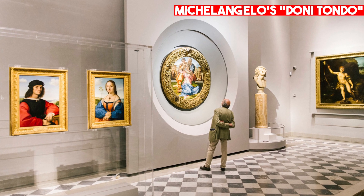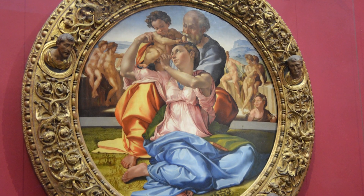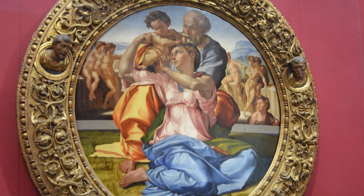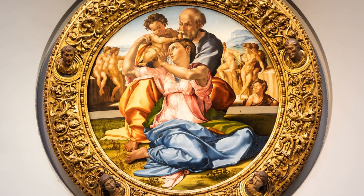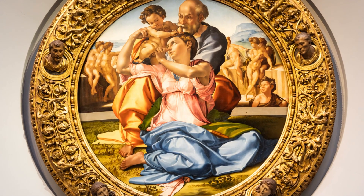Michelangelo's Doni Tondo is another masterpiece housed in the Uffizi. This painting, created in the early 16th century, depicts the Holy Family in a circular composition. The painting is notable for its powerful use of color and its dramatic swirling forms. It is also notable for its depiction of the human form, which was a particular area of expertise for Michelangelo.